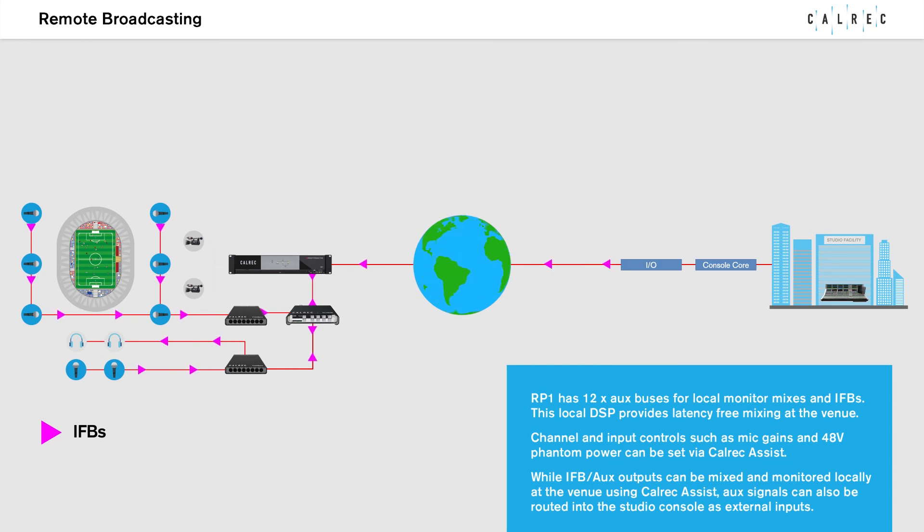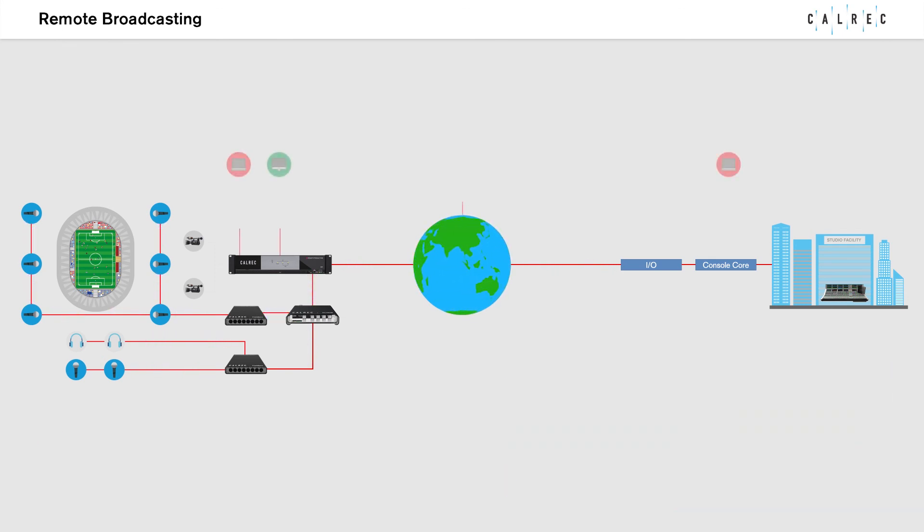RP-1 has 12 AUX buses for local monitor mixers and IFBs. This local DSP provides latency-free mixing at the venue. Channel and input controls, such as mic gains and 48V phantom power, can be set via Colrex Assist. IFB and AUX outputs can be mixed and monitored locally at the venue using Colrex Assist, and AUX signals can also be routed into the studio console as external inputs.